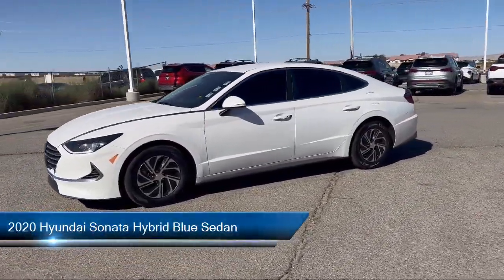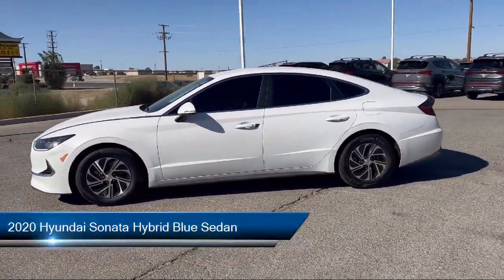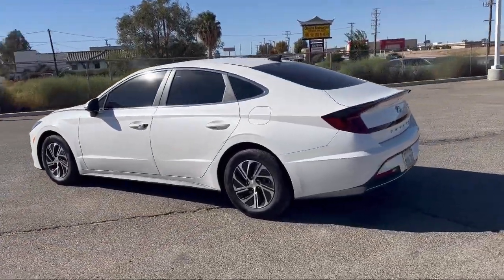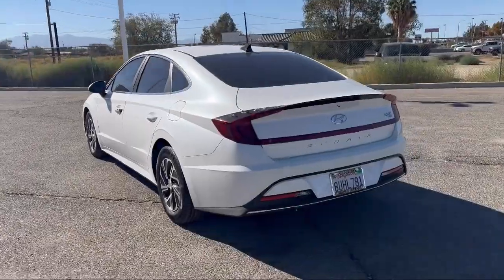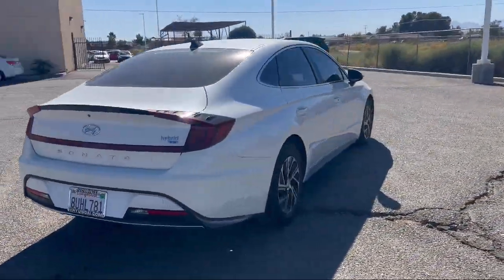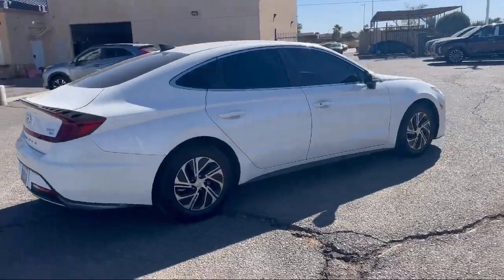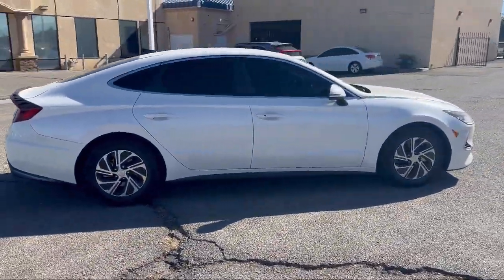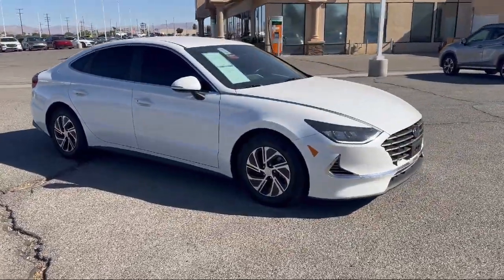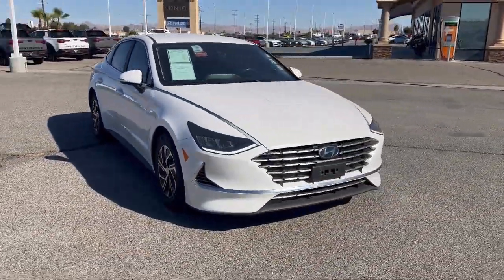It comes equipped with Keyless Entry, Blue Link Emergency Communication System, Apple CarPlay and Android Auto, Auto High Beam Headlamp Control, Rear Spoiler, Sirius XM Satellite Radio, Steering Wheel Controls, Speed Sensing Steering, Electronic Stability Control, Alloy Wheels, and has less than 65,000 miles on the odometer.